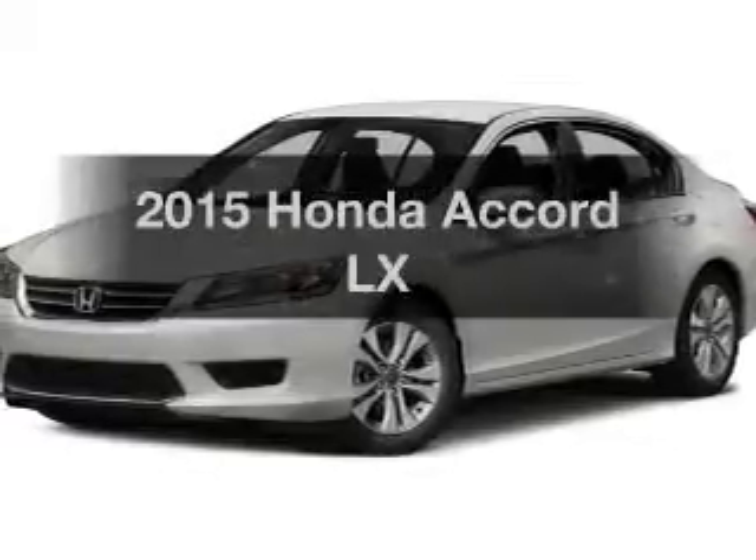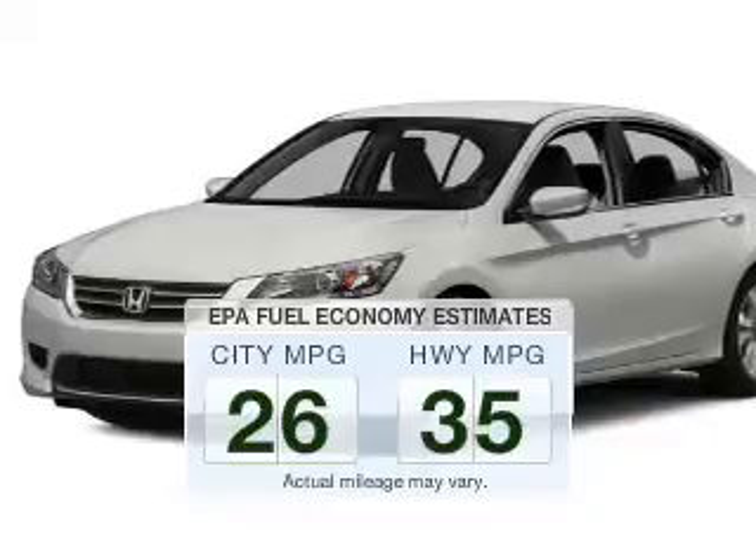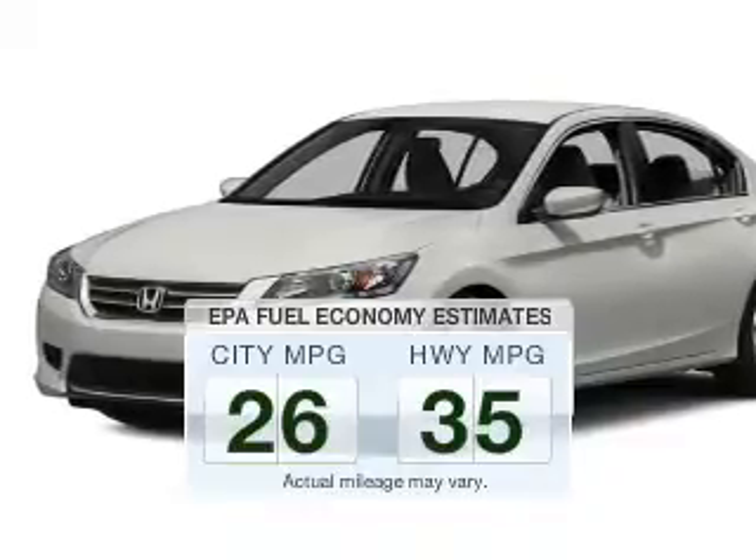Travel the roads in style and comfort in this great vehicle. Run all over town and back home again without worrying about filling up when driving this fuel-efficient ride.